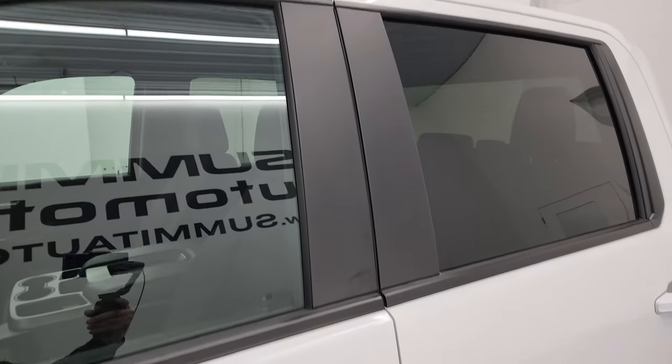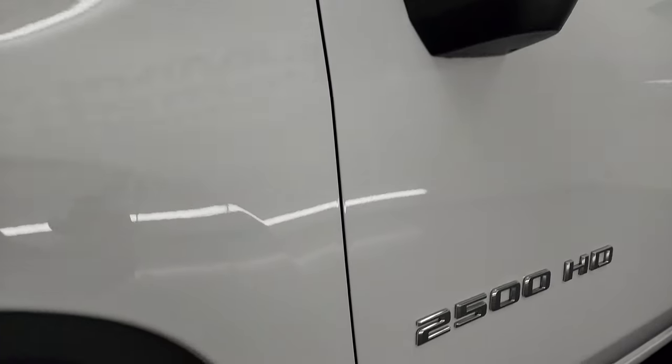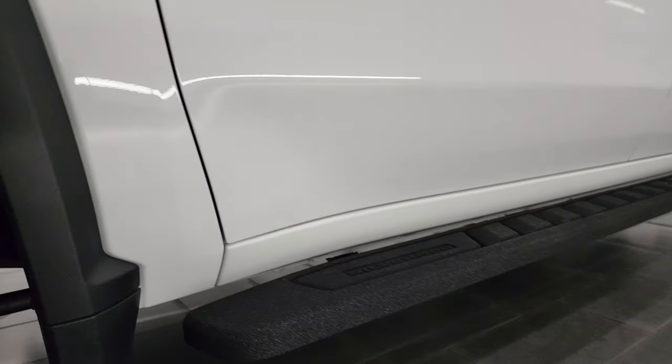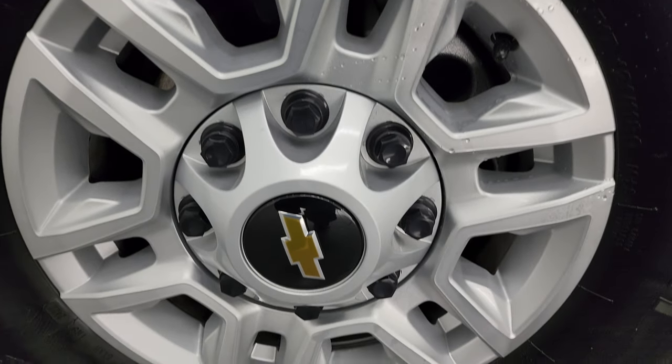Summit White is the color. I shoot all my videos in 4K. If you like the video, subscribe to the YouTube channel. Click the bell notifications to get updates on the videos I do each and every day, as well as having access to one of the largest catalogs of vehicle and heavy-duty truck walk-arounds on YouTube.